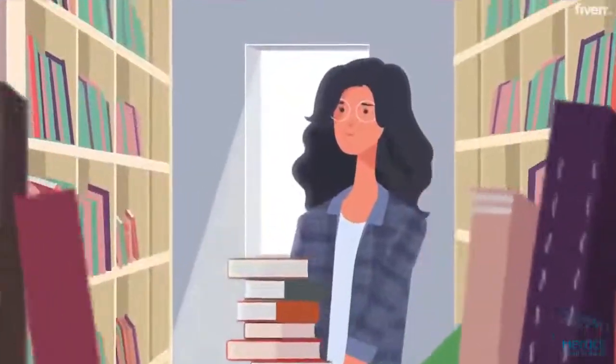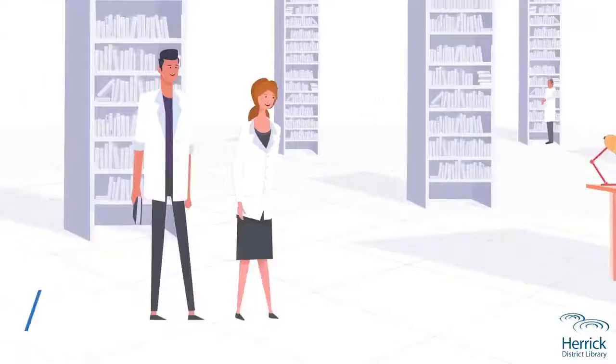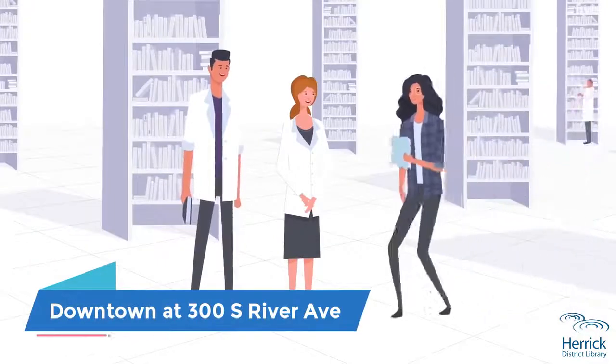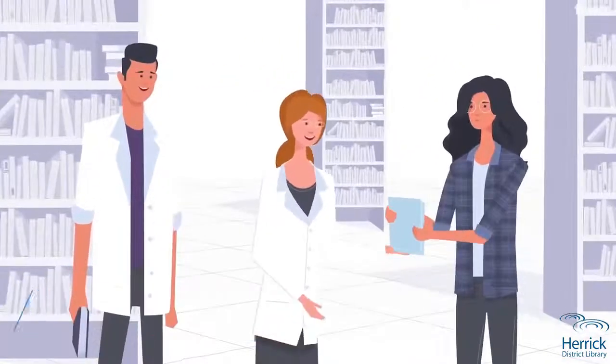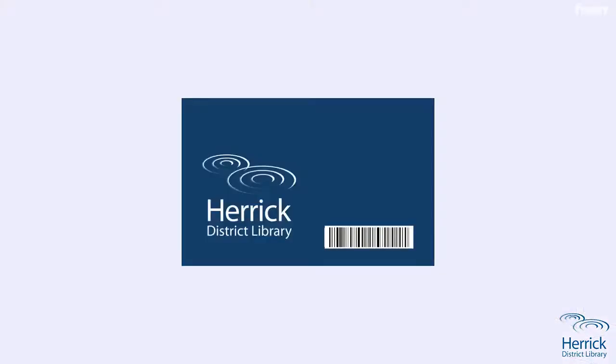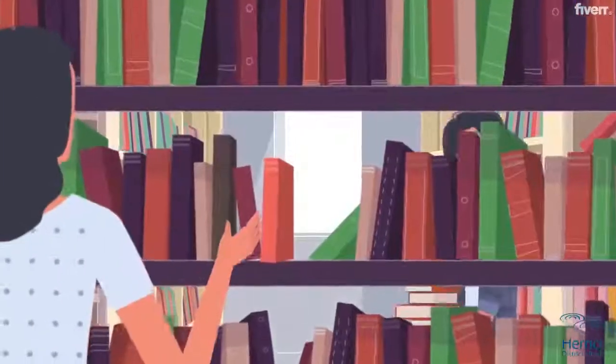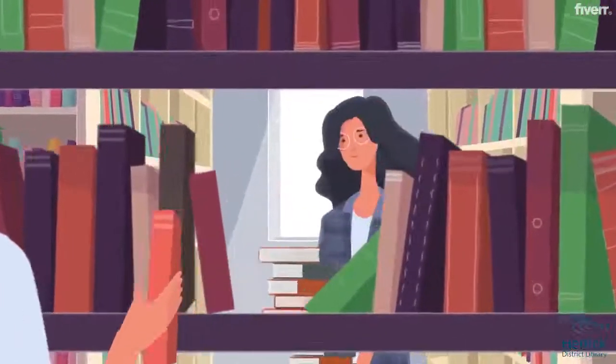Both Herrick District Library locations are now open for grab-and-go service. Stop in downtown at 300 South River Avenue, or visit the renovated North Branch at 155 Riley Street. Grab a library card or sign up for one, and find great stuff to help you winter well at HDL.